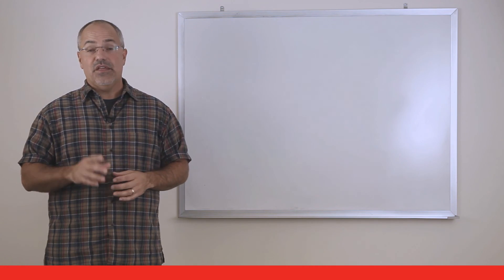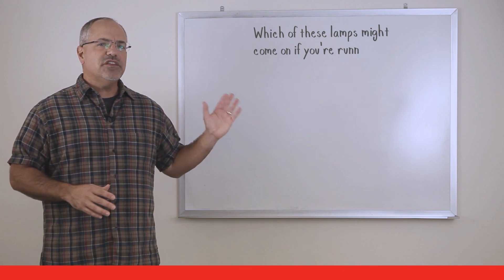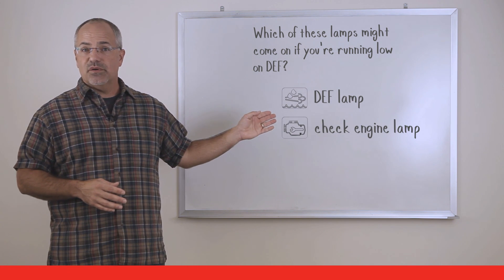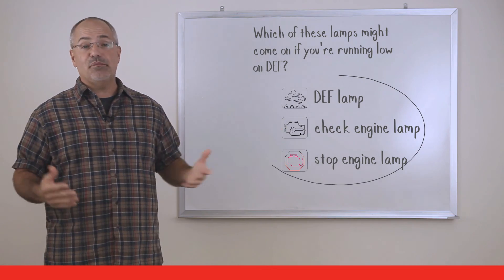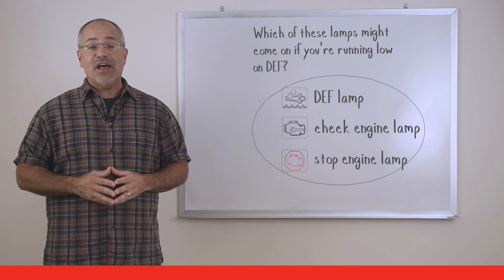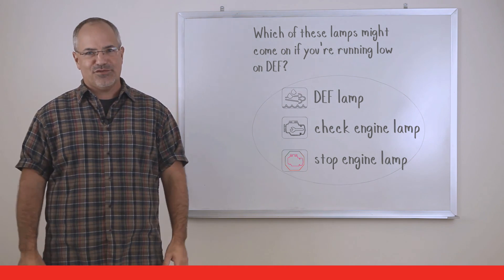Here's the last question about the DEF lamps. Which of these lamps might come on when you are running low on DEF: the DEF lamp, the check engine lamp, or the stop engine lamp? The answer is that all of these lamps might come on depending on how much DEF you have or if you have let it run completely out. The best way to avoid having any of these come on is to simply check your DEF tank when you stop for fuel.